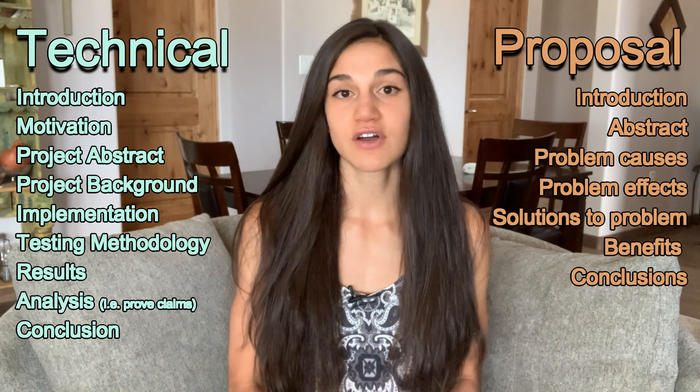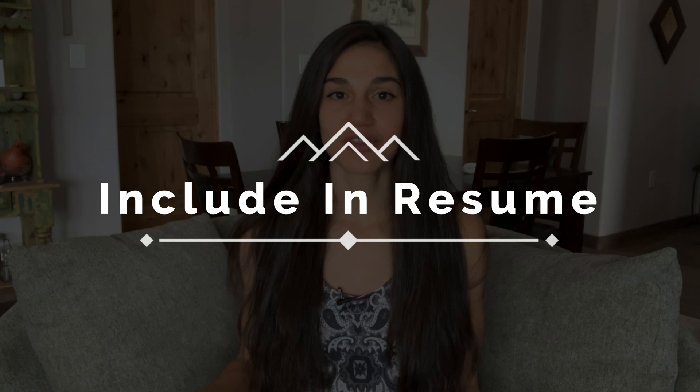The last reason benefits the engineer directly: it looks great on your resume. You can say you were an author of a technical report published in, say, 2020. If you leave your job and apply somewhere new, you can explain how you were involved in that project, especially if it's closely related to the new role. Writing papers also requires experience, so being able to claim authorship is a strong form of leverage.